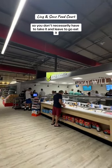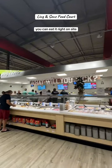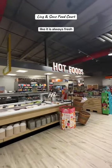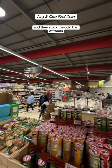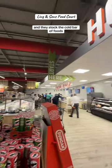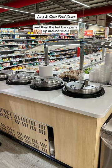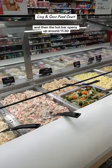There is seating right inside the entrance, so you don't necessarily have to take it and leave — you can eat it right on site. I am so impressed with this place; it is always fresh. They stock the cold bar of foods like salads and stuff early in the morning, and then the hot bar opens up around 11:30.